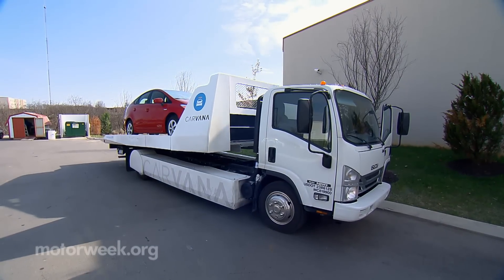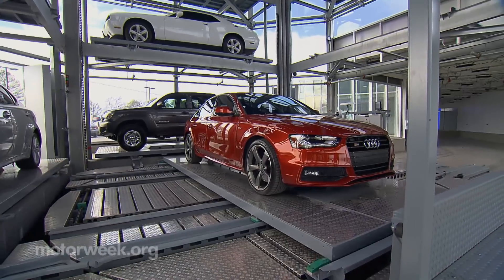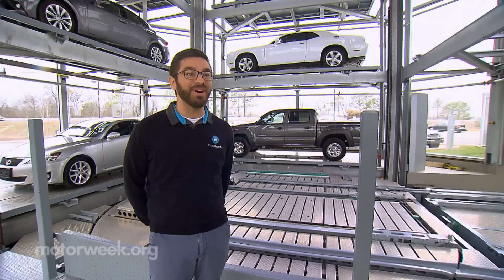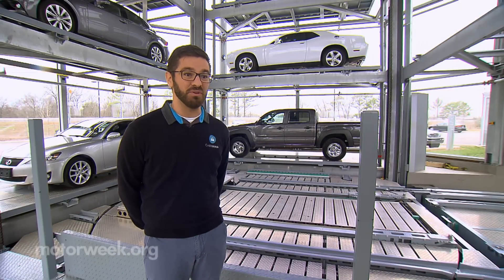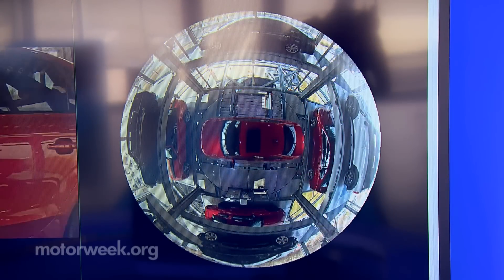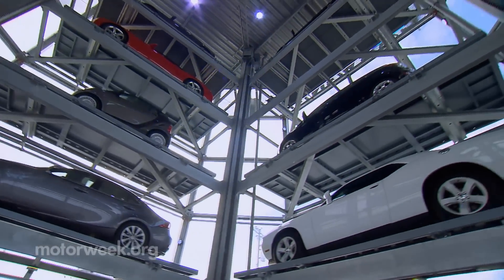While you can choose to have your car delivered right to your home, if you do that, you miss out on all the vending fun. People show up and say, 'What is this? What is going on here? Tell us about what you do.' Those interactions are fun — it gets them excited.